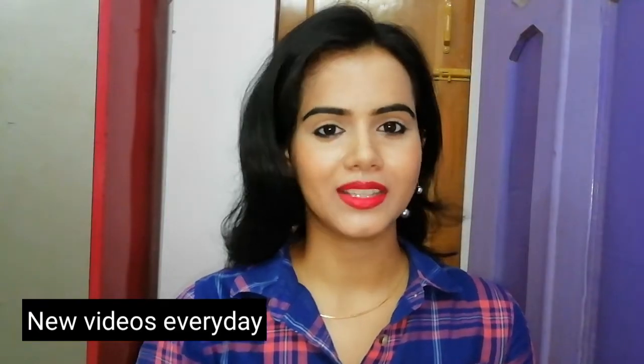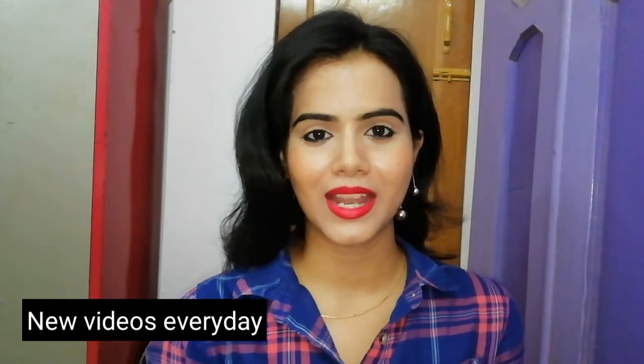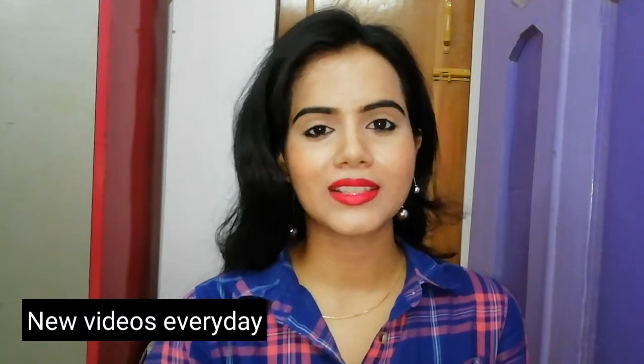Hi friends, welcome back to my channel. I am SHINee, and in today's video I am going to share with you a NYBE one brand tutorial.